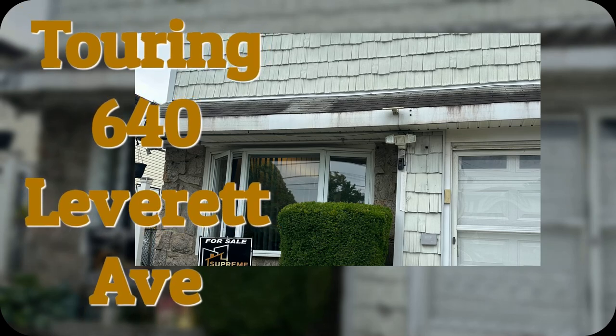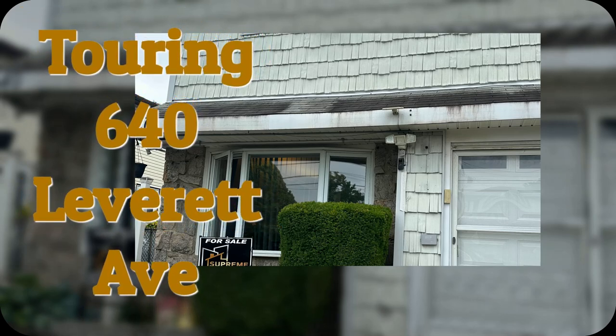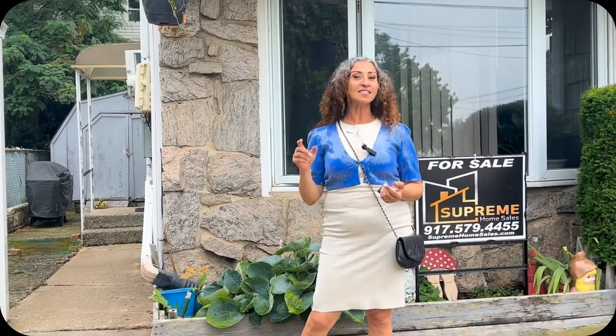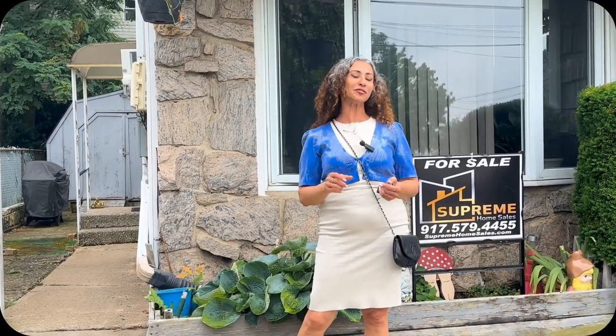I am here with Stacey Fadal and we are going to show you 640 Riverhead Avenue. This is a one-family semi that is a four-bedroom, which is very unique for this neighborhood.